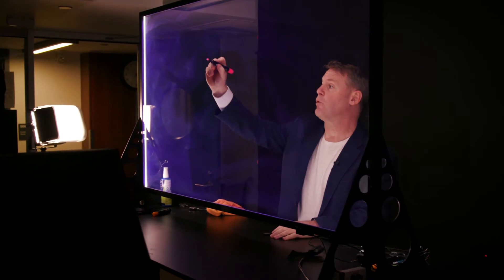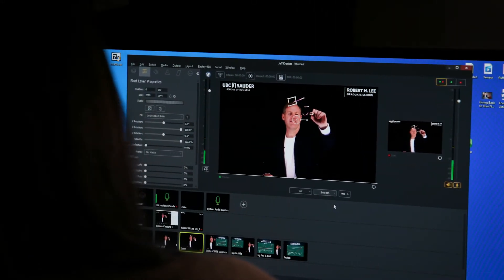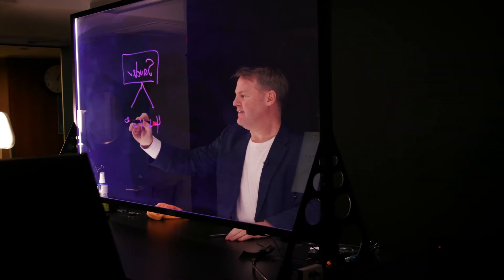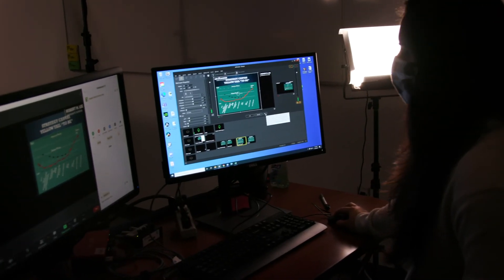Right in front of me is the Lightboard, and this enables me to write, draw, equations — you name it — as I teach the class. A big thank you to Learning Services for all they do in this studio.